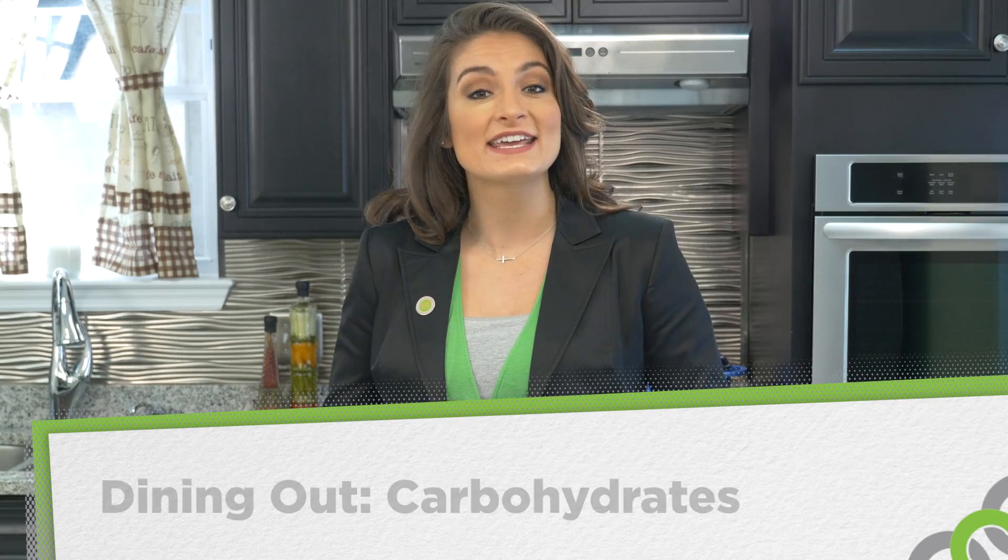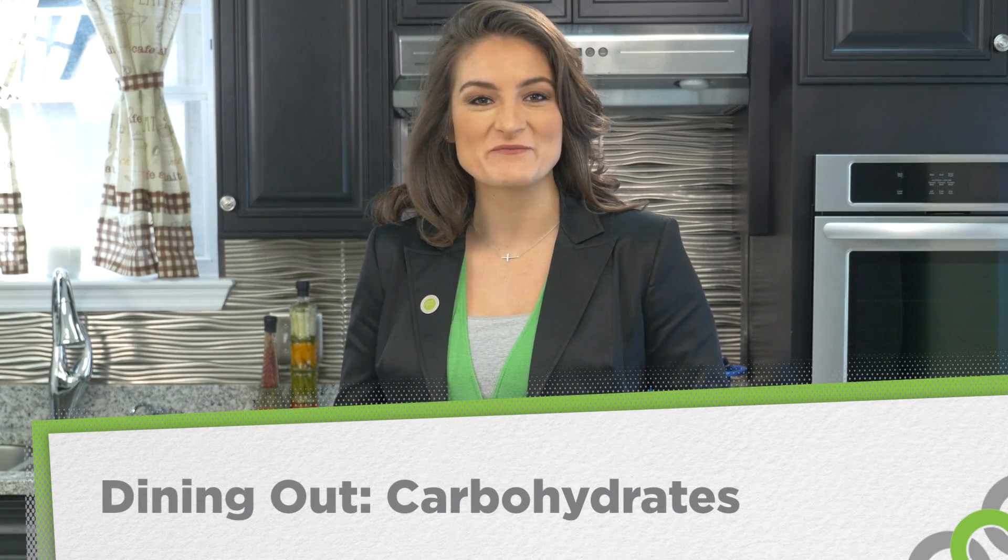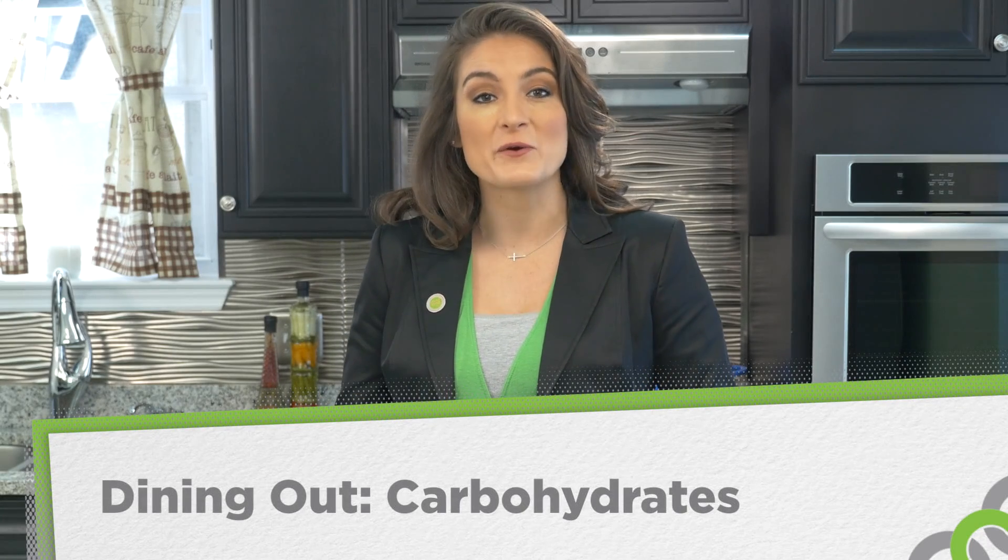Hi, my name is Hannah and this is One to One Health Kick. We are in week four, where we are focusing on carbohydrates. So far, we have learned that carbohydrates are our main source of energy. Increasing fiber and reducing added sugars are two excellent nutrition-related goals. And in addition to the ingredient list, the 5-20 label rule and the USDA MiPlate icon are great tools to make good choices when it comes to carbohydrates and other nutrients.